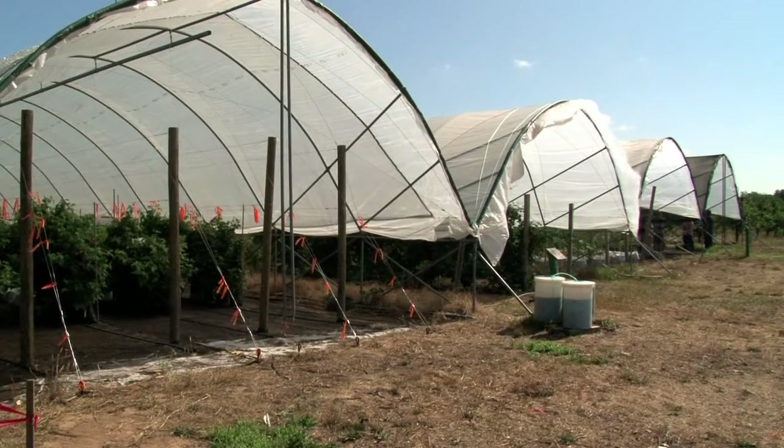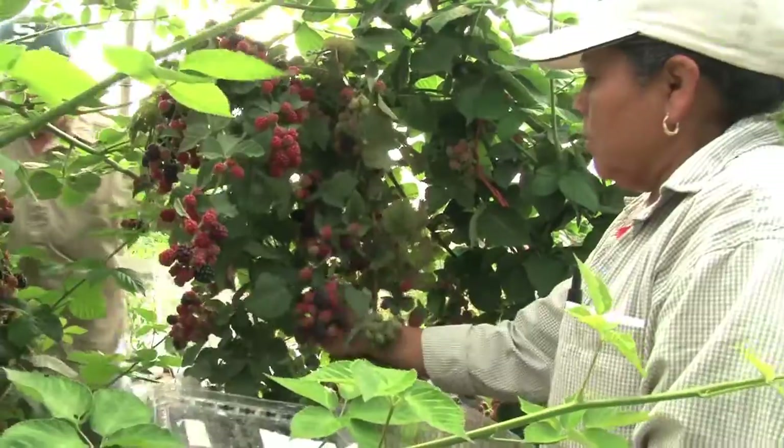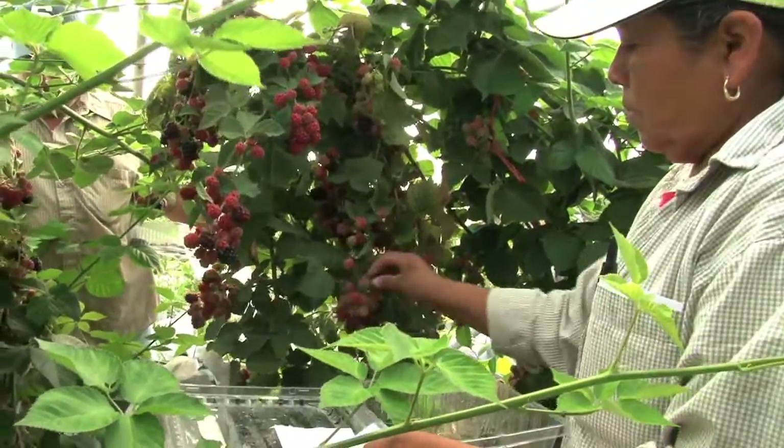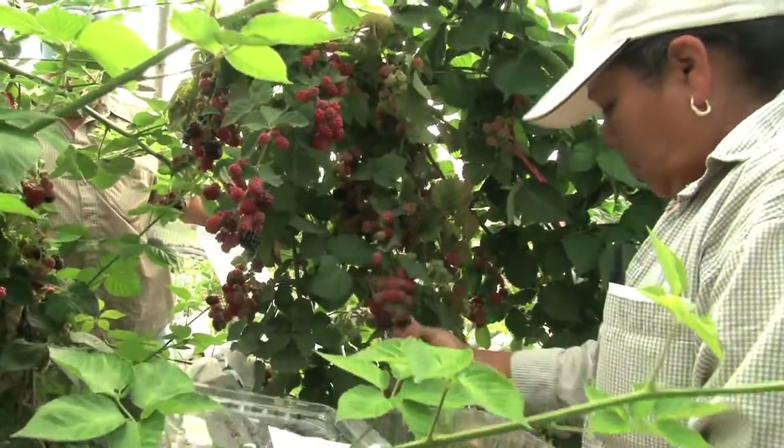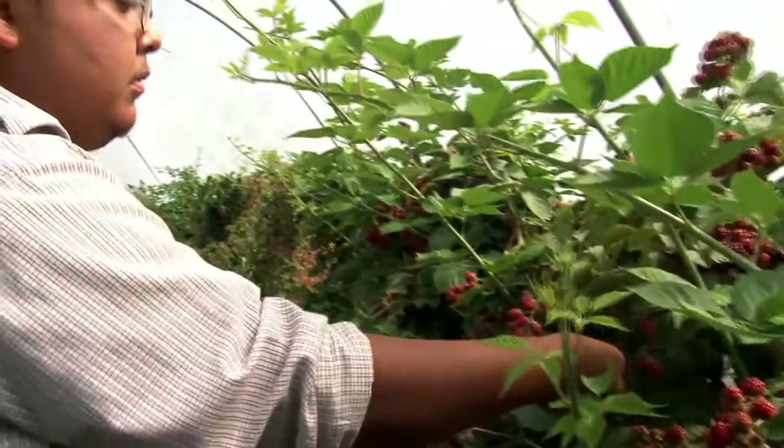The big thing the tunnels provide is protection against the rain. Rain in Michigan is a problem quite often because it promotes fungal diseases and reduces crop quality in a number of different fruit crops, so by excluding rain we can produce a higher quality fruit.